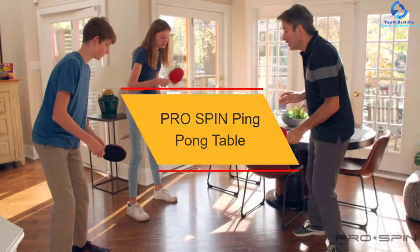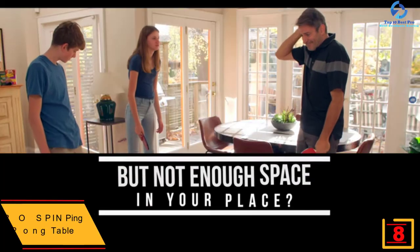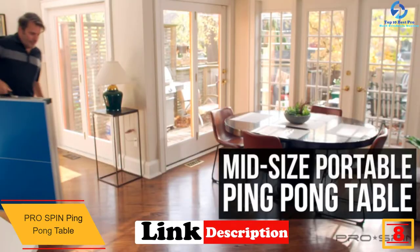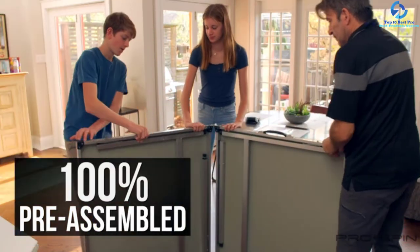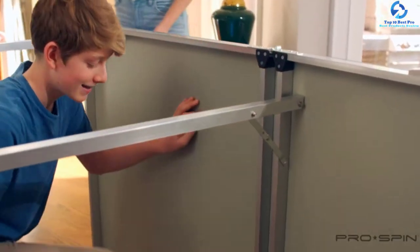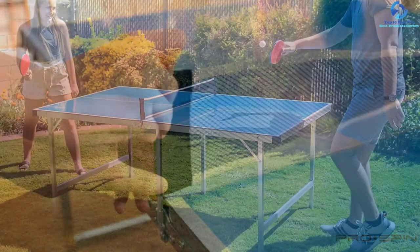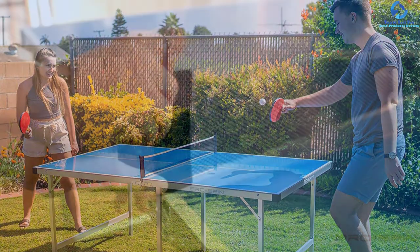At number 8, we have the Pro Spin Ping Pong Table. You can purchase this outstanding ping pong table from Pro Spin with an unbelievable package that includes eight ping pong balls and four paddles. This lightweight and compact ping pong table comes pre-assembled and can be set up within seconds after delivery — simply unfold the legs, attach the net, and it's ready to play. You can place this table in any tight space in your home, den, or office recreation room. It also comes with leg levelers and a post to ensure a flat, level surface.